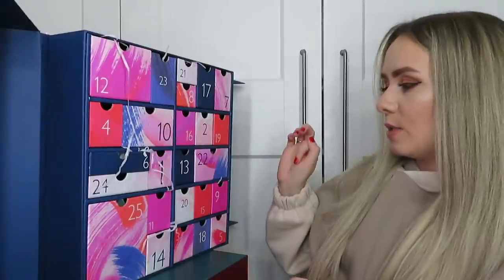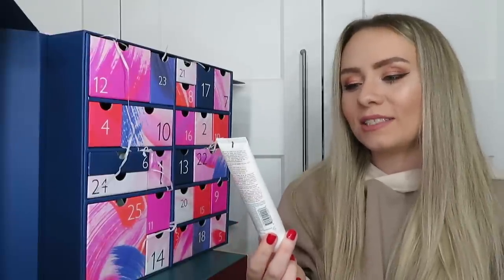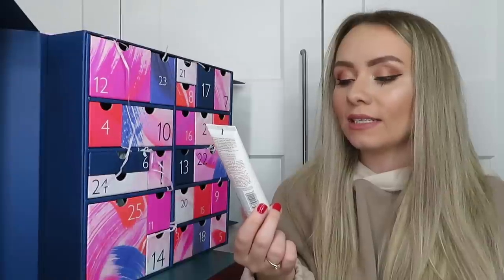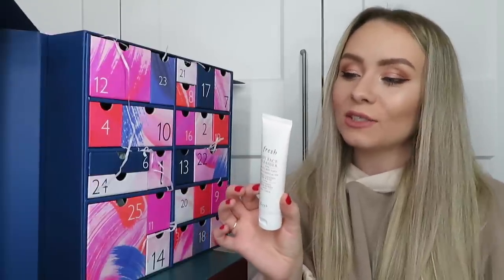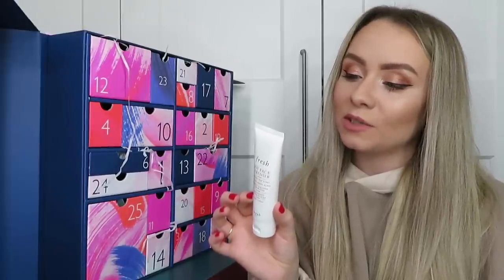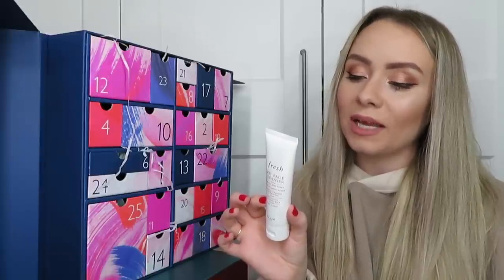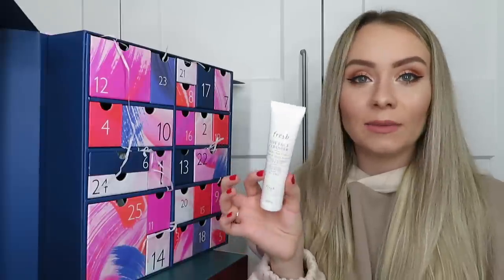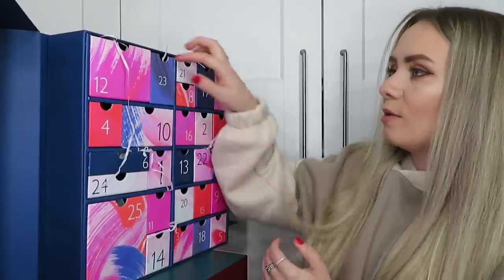Day number twenty-two: this is from Fresh, it's the Soy Face Cleanser for all skin types - rich in amino acids, gently cleanses the face and eyes. There's 50ml here and it's a full size worth £12.50. It's described as an extra gentle gel cleanser that instantly whisks away everyday impurities and makeup, even mascara, without stripping the skin of essential moisture. The formula also works to tone, soothe and soften the skin for a radiant healthy looking complexion.